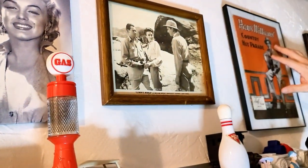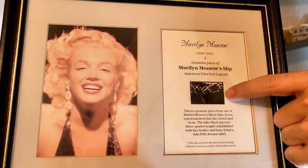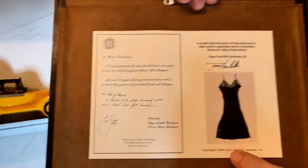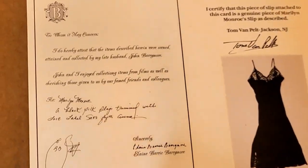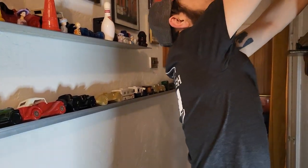This old Country Hit Parade magazine with Hank Williams on it. And how about this, Mari — speaking of Marilyn Monroe. This little piece of material was cut from a slip owned by Marilyn Monroe, and here's a photo on the back of the slip they cut it from. It came from the Barrymore collection — one of the Barrymores owned it. Marilyn Monroe's slip — isn't that interesting? I just wonder what part of the slip it was, Mari. Some guys probably wonder about stuff like that. Not me. Nothing at all.